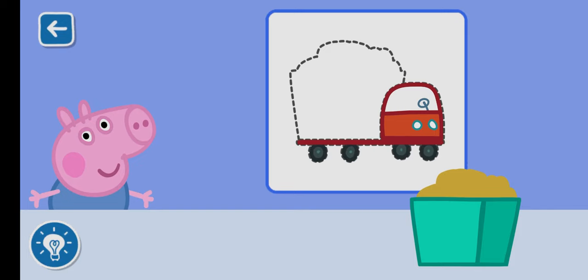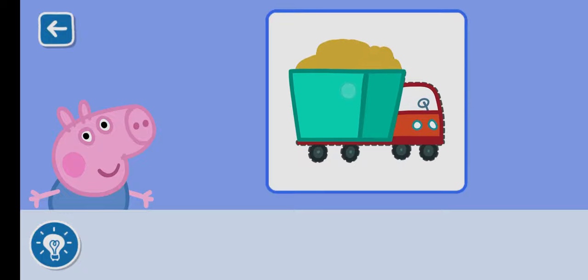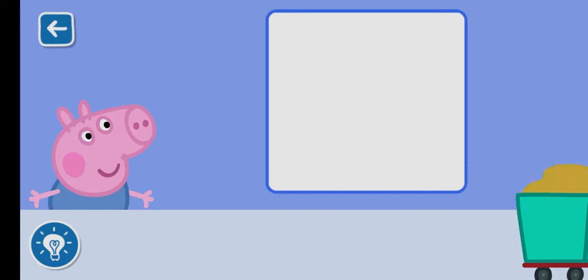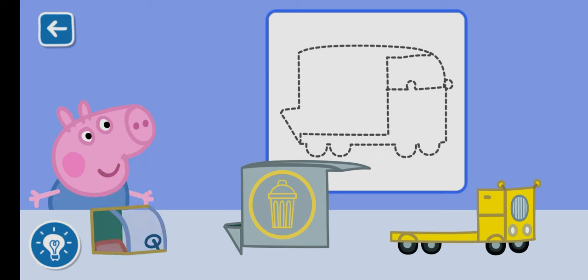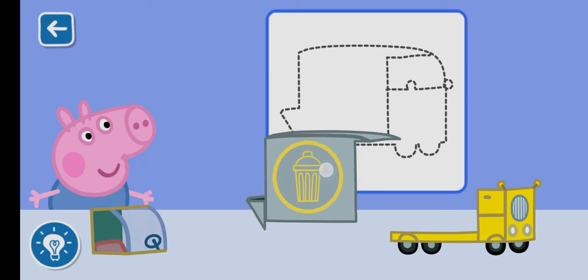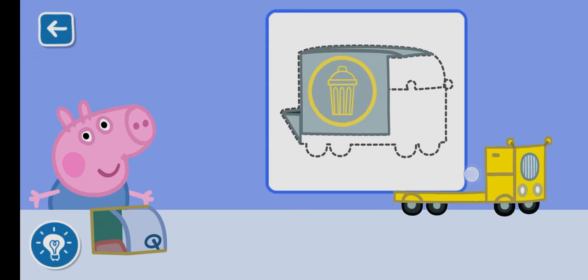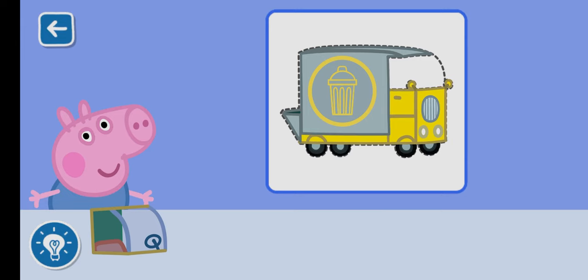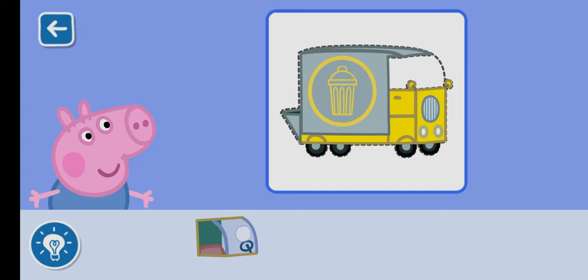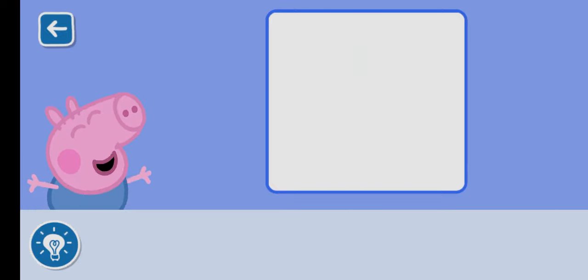Perfect. George is very happy with his toy. It is really coming together. Well done. You have built a fabulous toy for George.